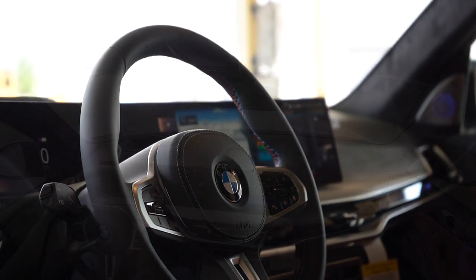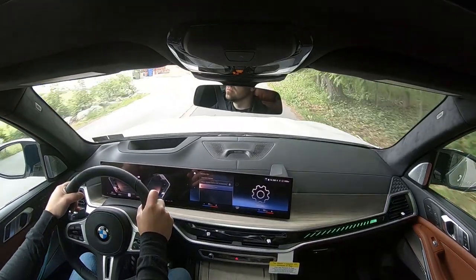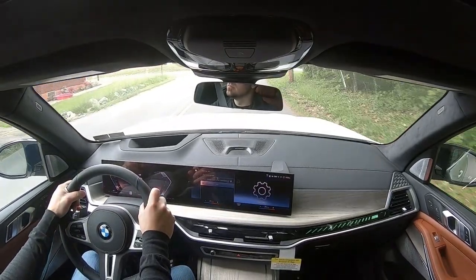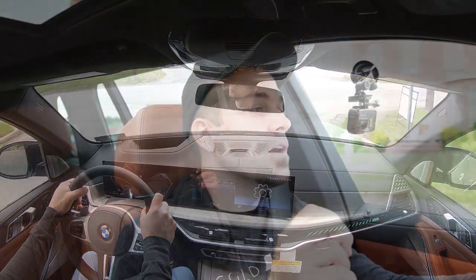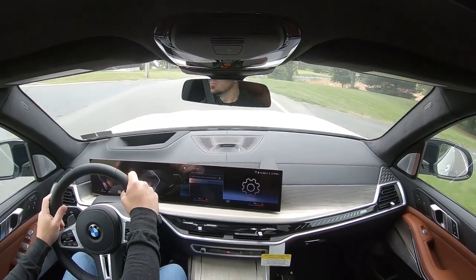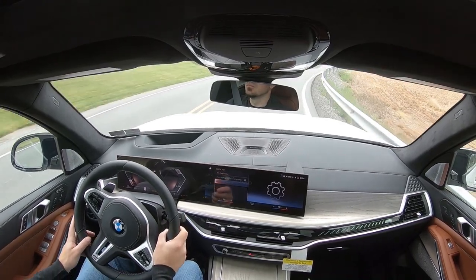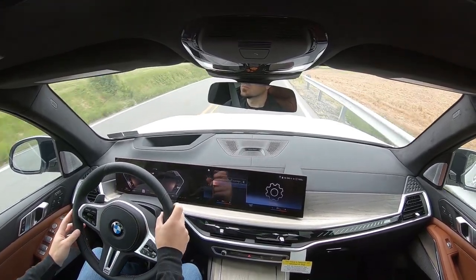Steering feel is adjustable depending on the drive mode. In Comfort it leans heavier but is definitely looser than Sport mode, which instantly firms up the steering to a much heavier weight. I'm definitely a fan of the steering feel in Sport mode, but even in Comfort it's not bad at all — huge fan of the steering feel in this thing overall.